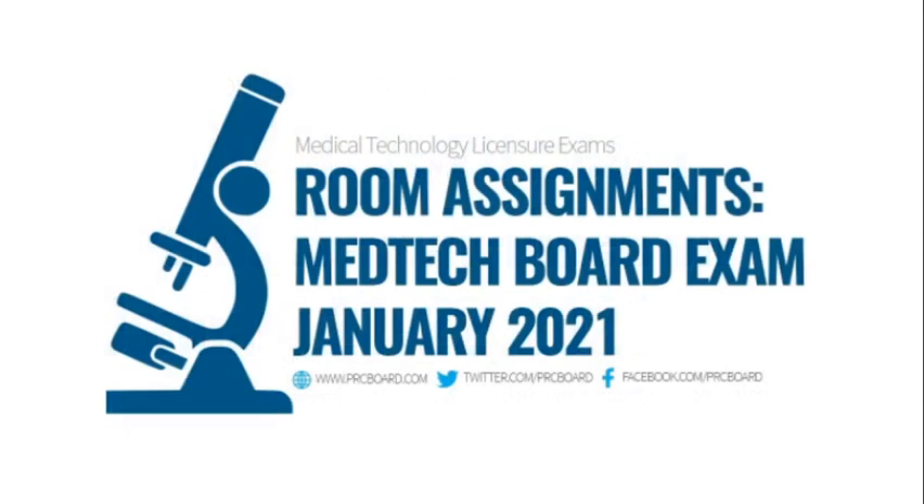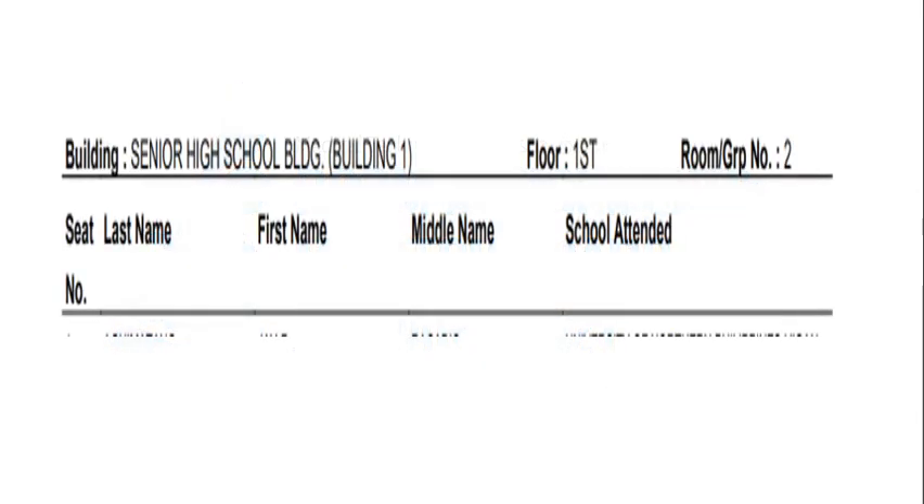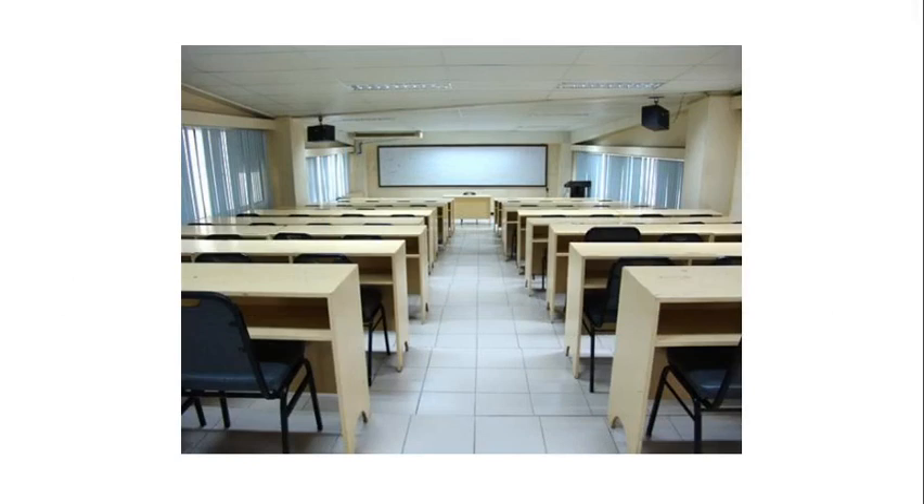First, let's talk about room assignments. Yung room assignment is something you should already be aware of a week before the boards. For one, it's to confirm your admission to the exam. And another is to give you a chance to visit and locate your testing site before the day of the board exams. Para pagdating ng araw ng boards, you already know where to go and you will no longer waste the little time you have before the test begins.